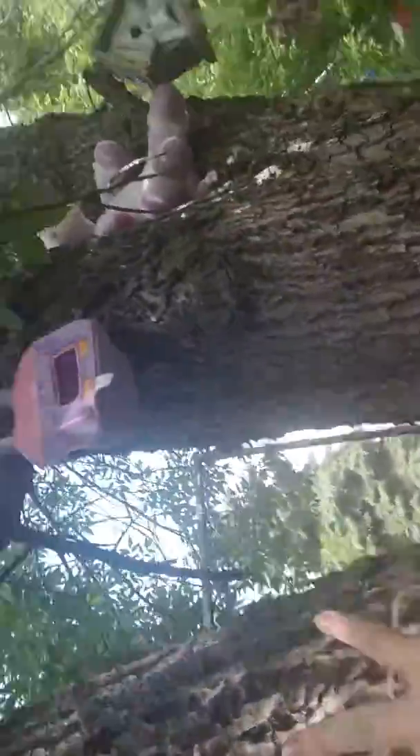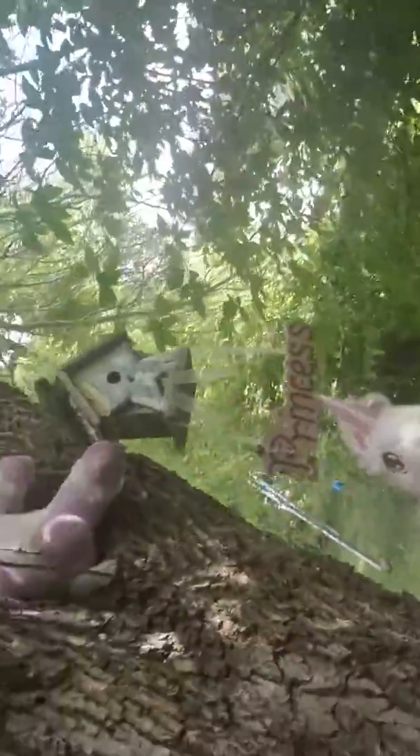We have decorations up here as you guys can see — those decorations — and a baby unicorn.